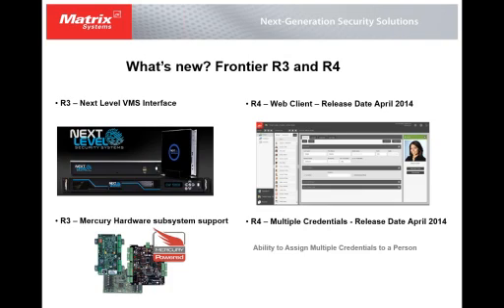That is current in our R3 version. Our R4 version of Frontier, scheduled to be released in April of 2014, will have a web client ability. We're currently developing that now, and that web client is designed to be used on tablets and smartphones as well, giving our product much more mobile capabilities.